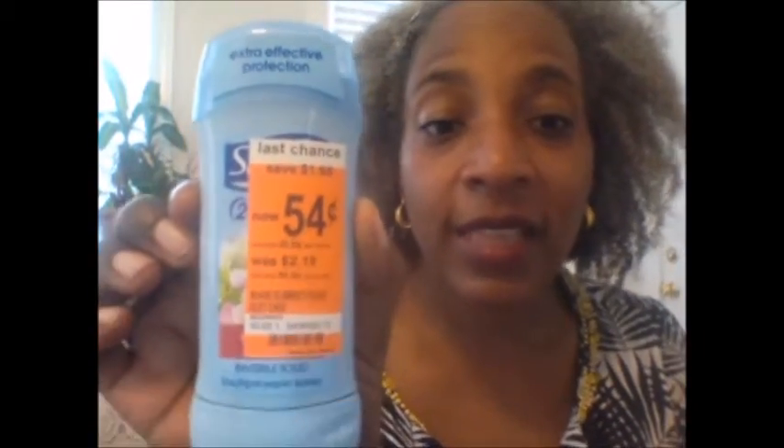At Walgreens the Suave deodorant was an even better deal — 54 cents each. With the 50-cent coupon I paid four cents per deodorant. I bought four of them; the coupon limits you to two so I didn't want to overdo it. After the cashier scanned the first one, the rest didn't want to scan for some reason, so she had to call the supervisor over to put them through manually.